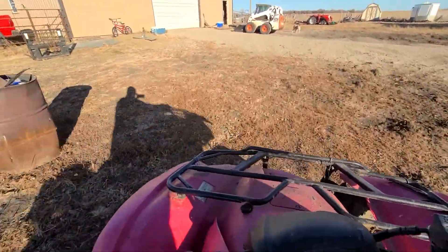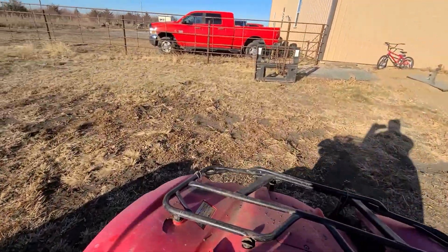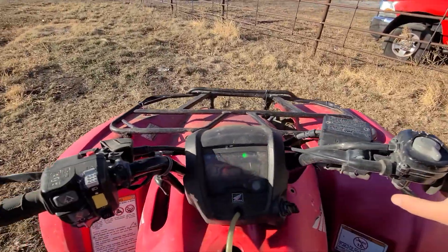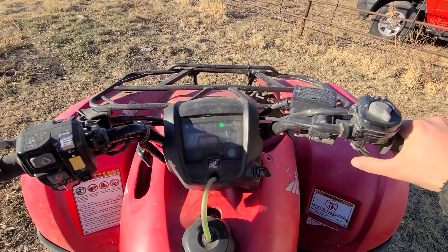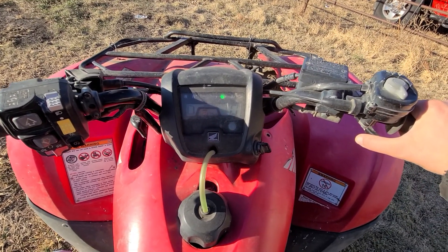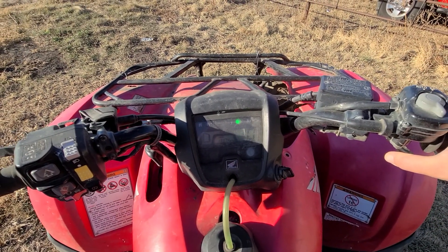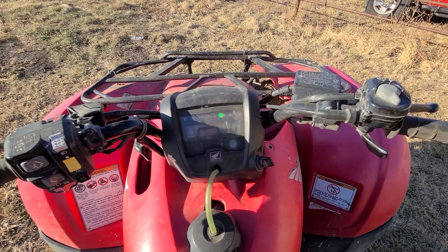Runs good. I just wish I had some cows — I should go out in the pasture and chase some cows right now. Any questions, want to see it first, give me a call. It's got a few cosmetic issues here and there but it's a good old Honda Rancher. Bid your price today, good luck bidding, and thanks for looking.